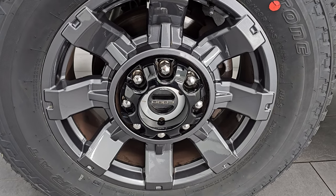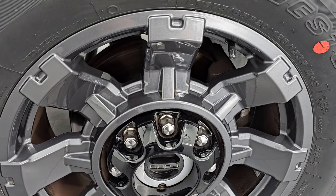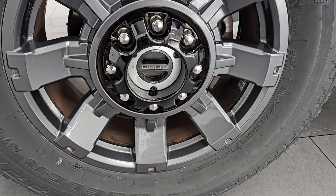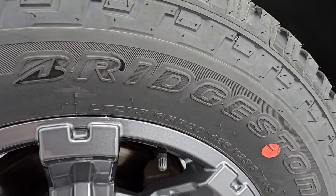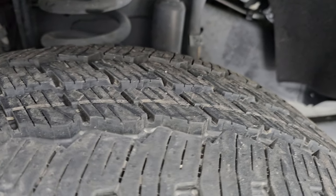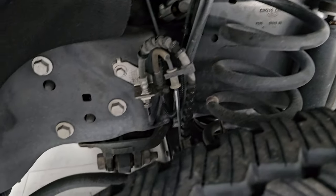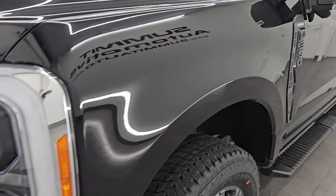It comes with 20-inch carbonized gray wheels and they are in really nice shape. It has brand new Bridgestone Dueler AT tires — LT275/65R20s — and they still have the little nubs on them from being brand new. The frame and underbody is exceptionally clean on this truck as well. The front fender is in great shape; I didn't see any major dents or dings on there.